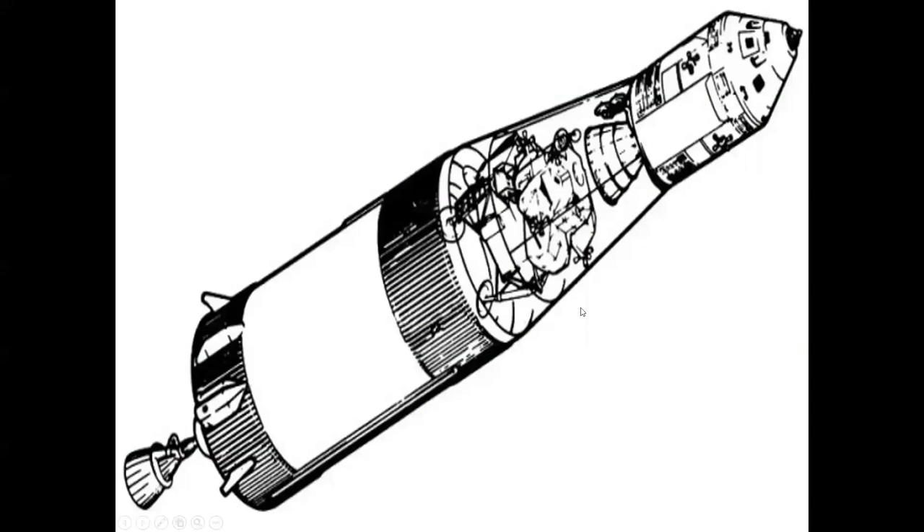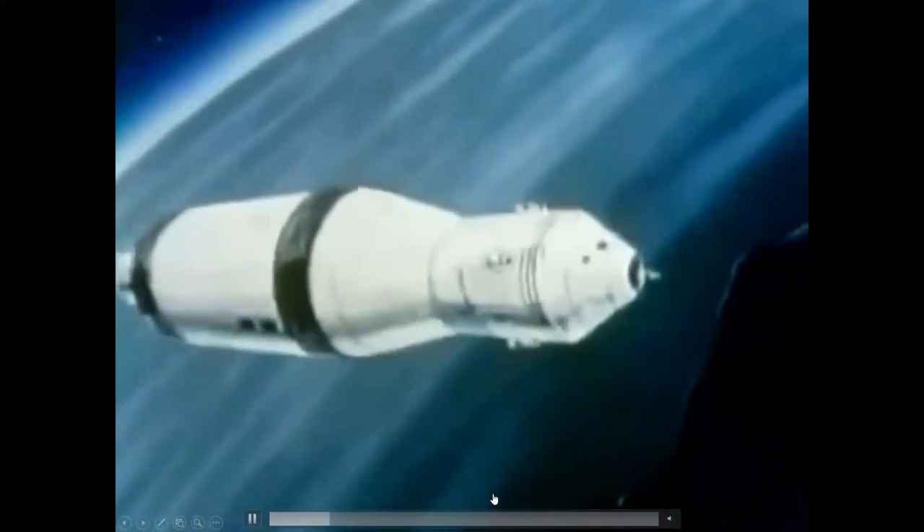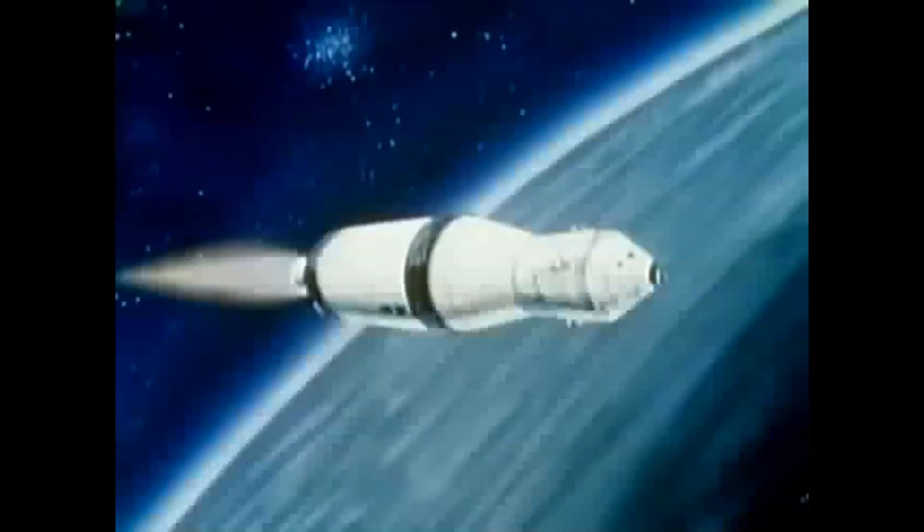In that Saturn V rocket's third stage, you had the command module and service module at the top, and the lunar module carried inside this adapter. Once in space, the command and service modules would separate from the rocket, turn around, and dock with the lunar lander — both the ascent and descent stages. That lunar lander was only made to fly in space; it had one function, and that was to land on the moon.